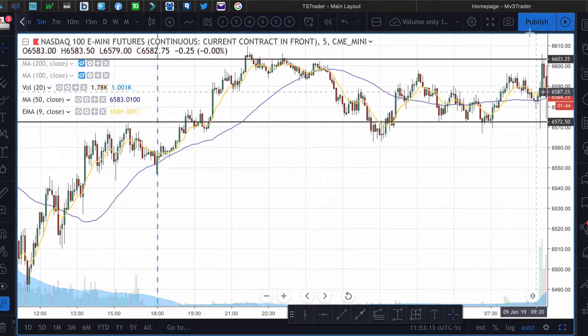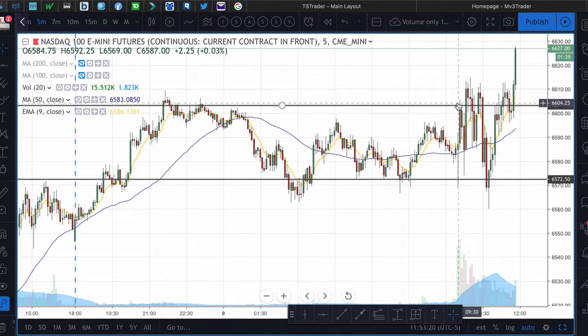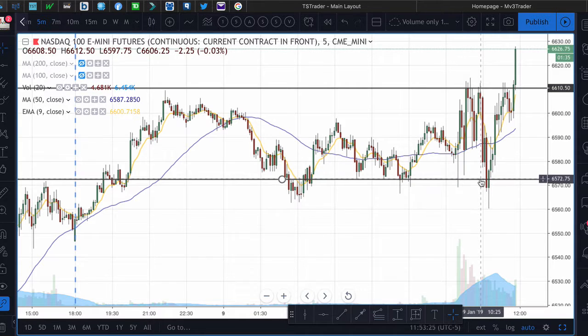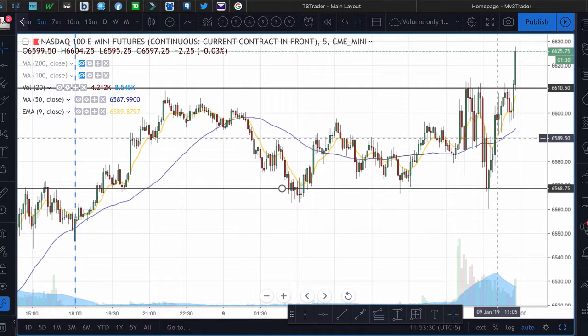I figured we could trade outside of those but still stay range-bound. Basically that's what we did — it opened up a little bit, then we had a range in this area here. With it being a Fed day, I wasn't too eager to take any live trades in the morning session. I like to wait until the release of the Fed news to take any trades.